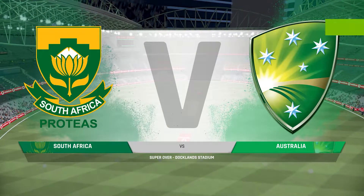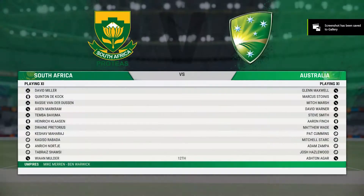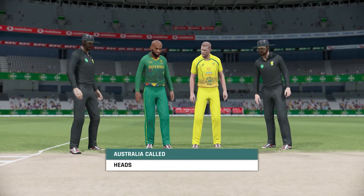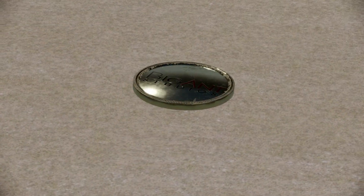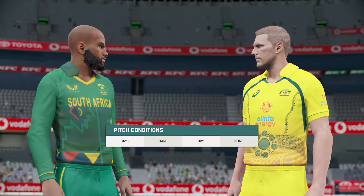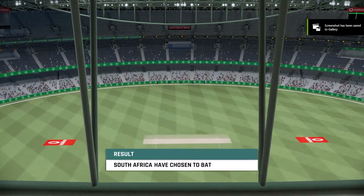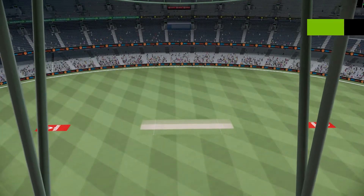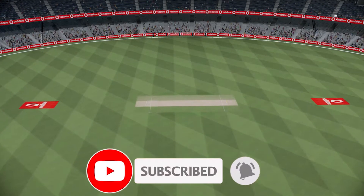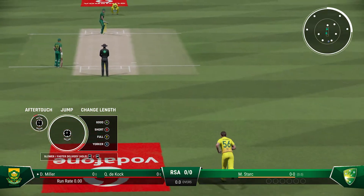Hello everyone, this evening we are at Dockland Stadium. You join us for this one-day match between Australia and South Africa. Looking like a batting paradise out there — easy decision, and the captain will be hoping the team can get plenty of runs on the board. Ready for the first ball here in the commentary box. What should be an enthralling contest between these two teams.